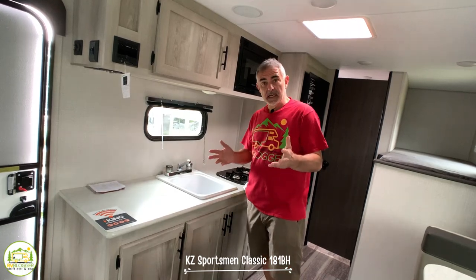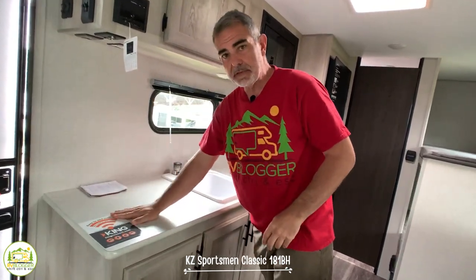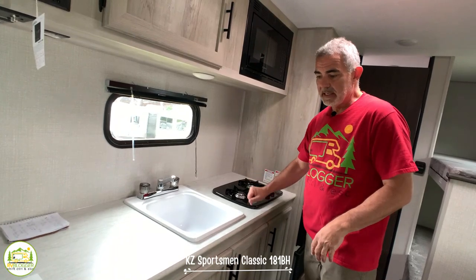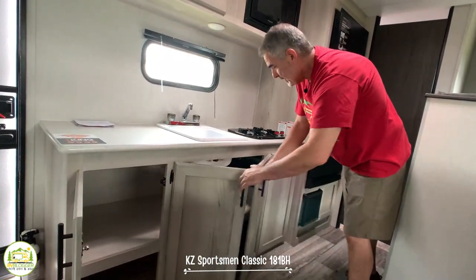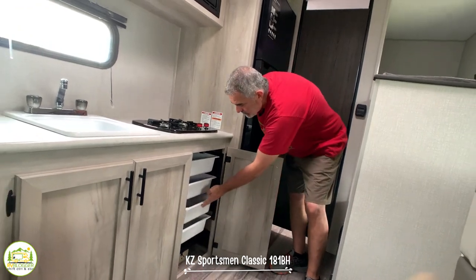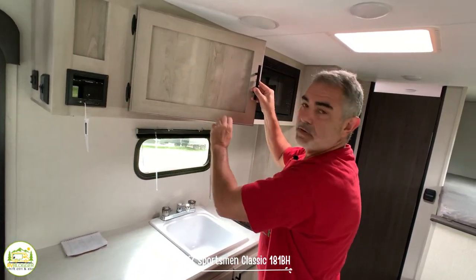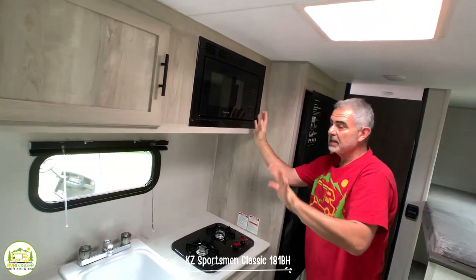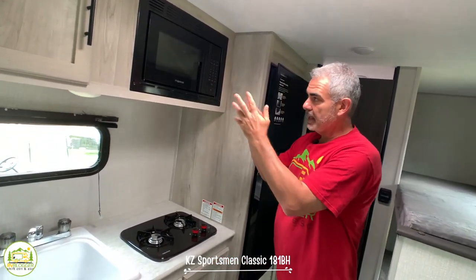The kitchen is an inline setup — everything's in one line. One thing I really like is the good amount of counter space to the left of the sink. We have a single bowl sink in the center and a two-burner range next to that. Down below, there are four big base cabinets with lots of storage. Behind one cabinet there's a bank of fully removable drawers, which makes it easy to get to things. Up top, there's a sound system, a nice big storage cabinet, and a regular microwave oven — not a convection oven, and there's no oven in this RV.